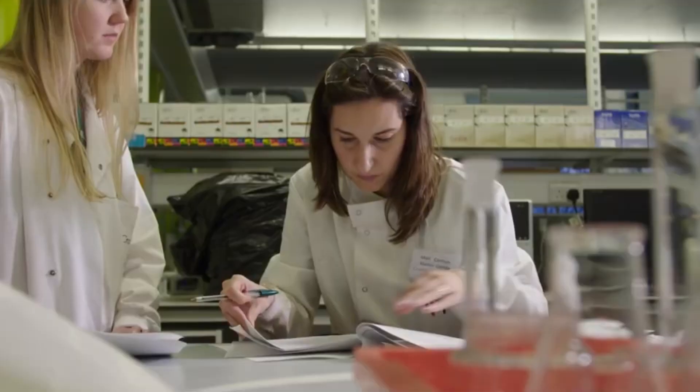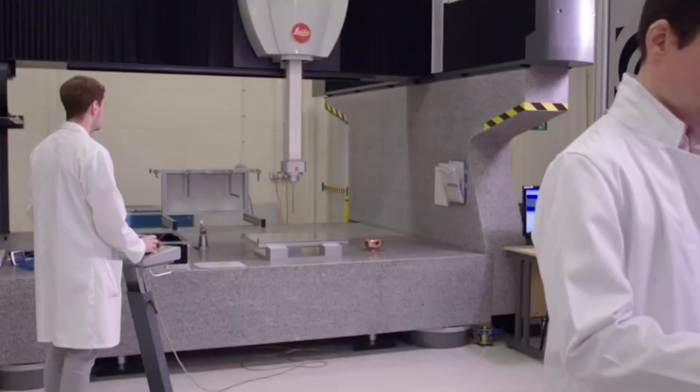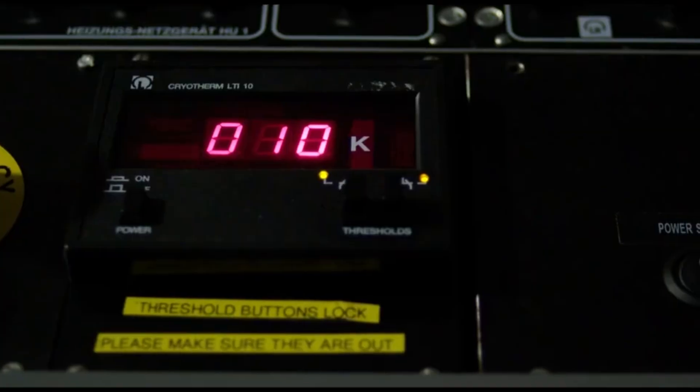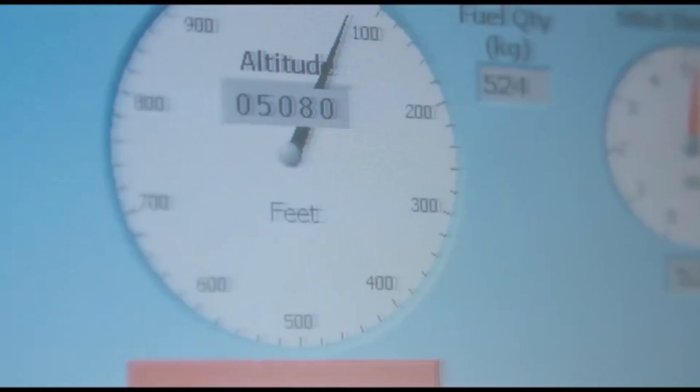Cranfield University is a public research university specializing in science, engineering, design, technology, and management. Cranfield was founded as the College of Aeronautics in the year 1946. The university has two campuses — the main campus is at Cranfield and the second one is at Bedfordshire. The university offers over 150 master's degrees.